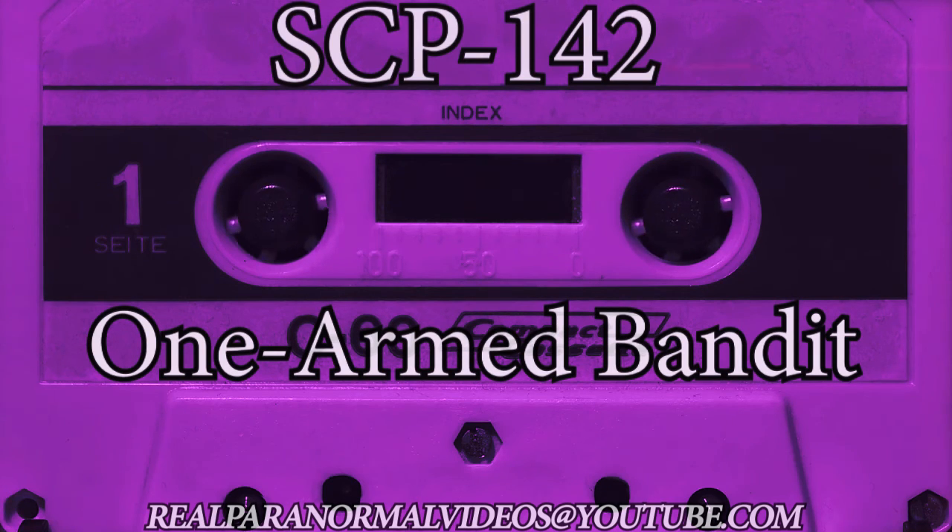Special containment procedures: SCP-142 is to be kept locked in an accessible room with the following: one table with surface area no smaller than 75 centimeters by 75 centimeters, one stool of adjustable height, one wall clock (electric), to be kept visible and running at all times when SCP-142 is in use. Access to SCP-142 is permitted only with express written consent of the relevant Level 4 personnel. Staff assigned to SCP-142 must not have any personal or family history of compulsive gambling or gambling addiction, and are not to make any physical contact with the device under any circumstances.